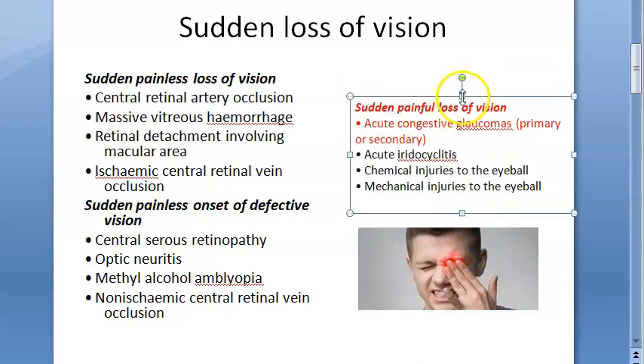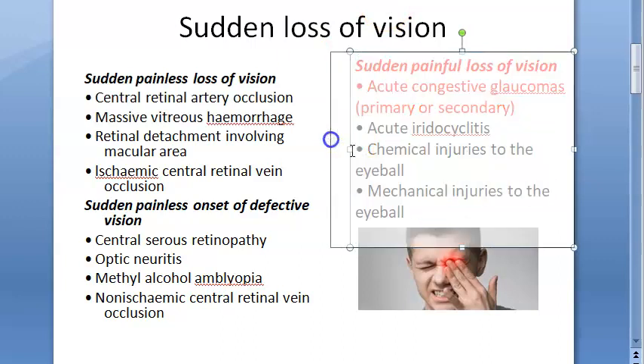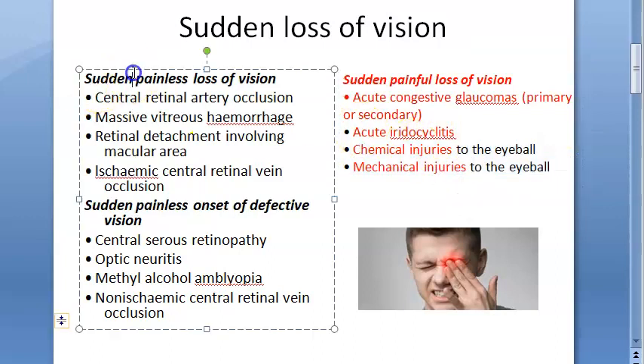Then you have acute iridocyclitis, that is anterior uveitis — acute condition can lead to sudden painful loss of vision. Then chemical injuries and mechanical injuries. So sudden painful loss of vision can be because of acute congestive glaucoma, acute iridocyclitis, chemical injury, and mechanical injury.